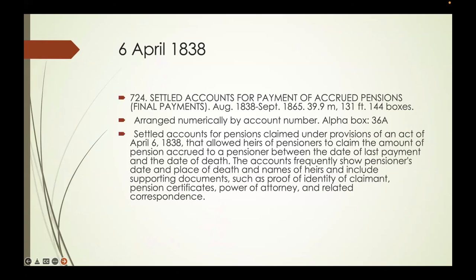Entry 724 contains settled accounts for the payment of accrued pensions, final payments from 1838 to 1865. What happened was people weren't picking up their pension payments, and the government got tired of the money sitting in pension agencies. So they said if you haven't picked up your pension in three cycles, it needs to come to Washington to get it. Some people would wait for it to go to Washington because it was more convenient—these are people coming in to collect money that had languished in pension agencies too long.